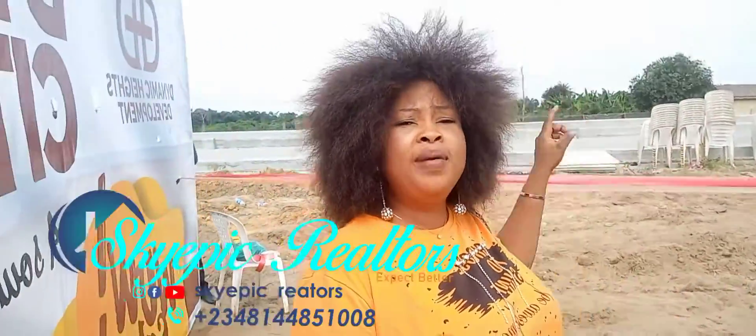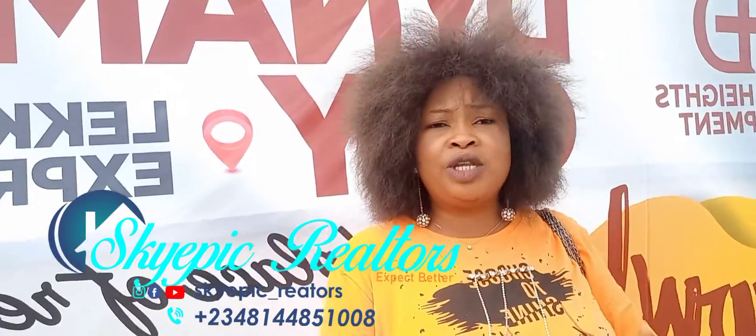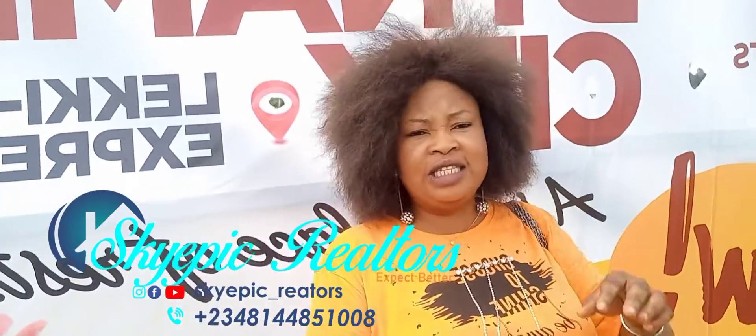And today I'm at a newly launched property — it's going to be launched today. And guess what, where that property is? It's a strategic location where we have the Lucky Invest Restaurant. This is the Lucky Invest Restaurant before you get to Alaro City — to see where this property is located. And today we are having the launching ceremony.